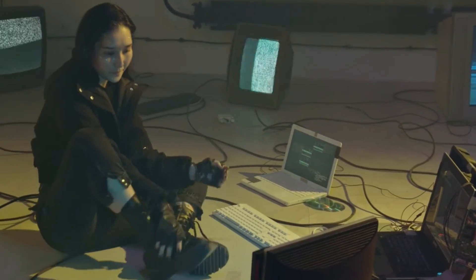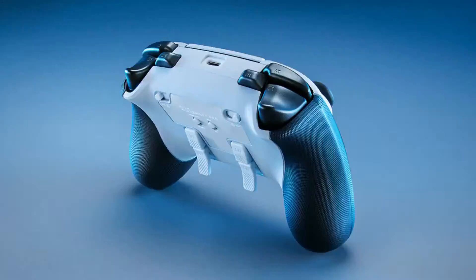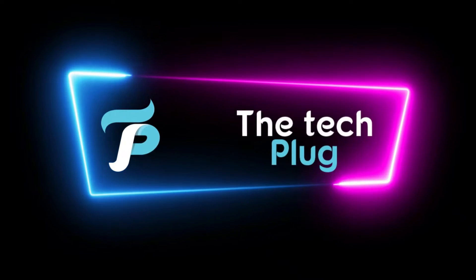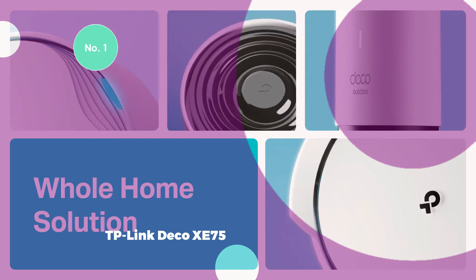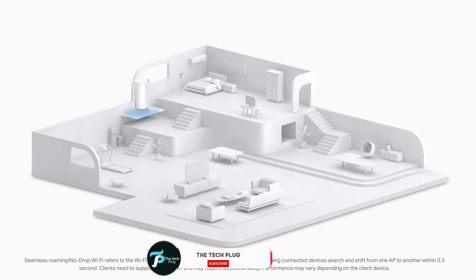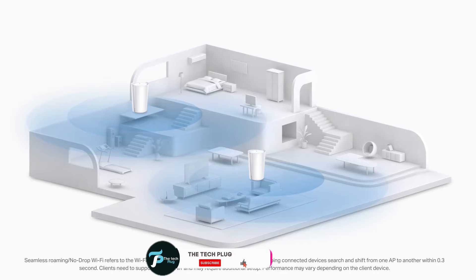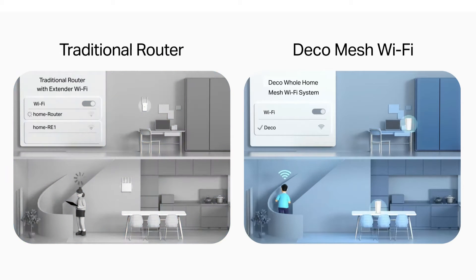Here is the roundup of the top mesh Wi-Fi systems. All product links are in the video description. Number 1: TP-Link Deco XE75. The TP-Link Deco XE75 is the leading choice among mesh Wi-Fi systems, particularly catering to the diverse needs of most users. In fact, it's considered the best Wi-Fi system for most people.